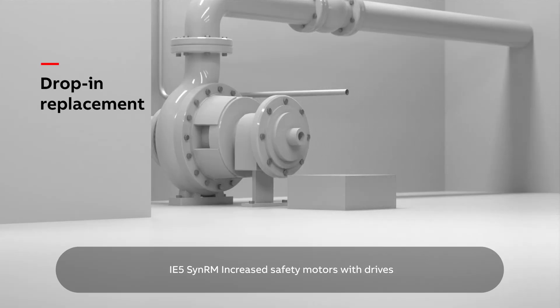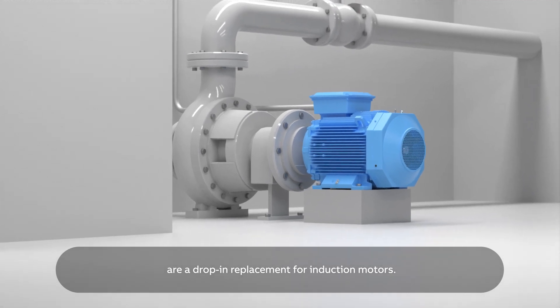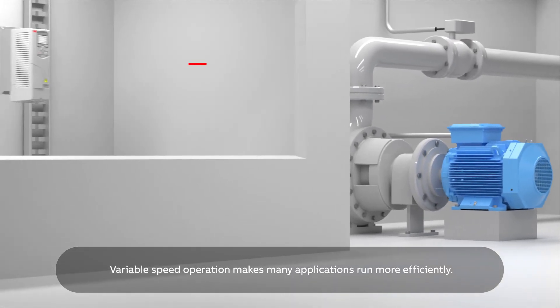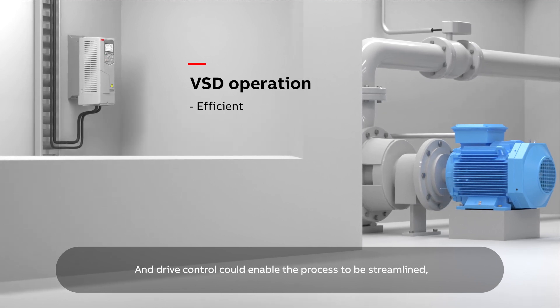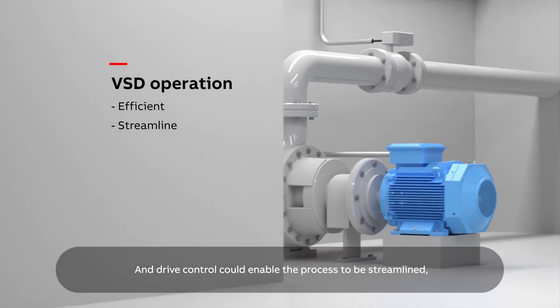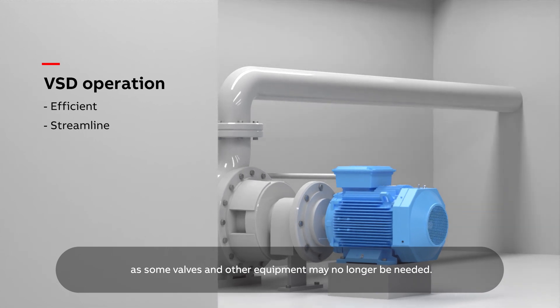IE5 SYN-RM increased safety motors with drives are a drop-in replacement for induction motors. Variable speed operation makes many applications run more efficiently, and drive control could enable the process to be streamlined as some valves and other equipment may no longer be needed.